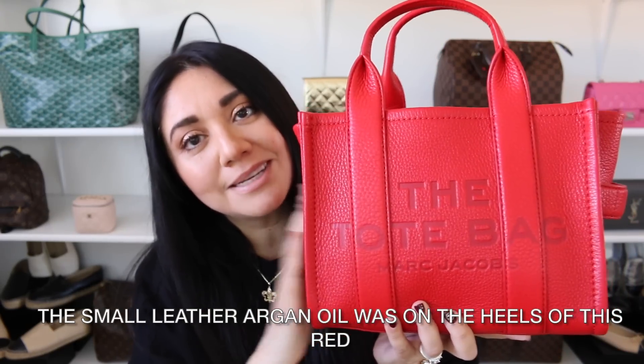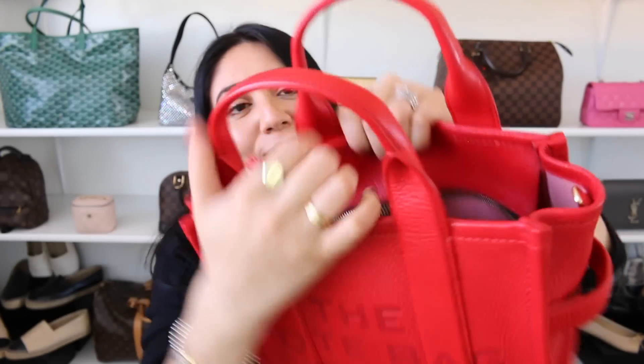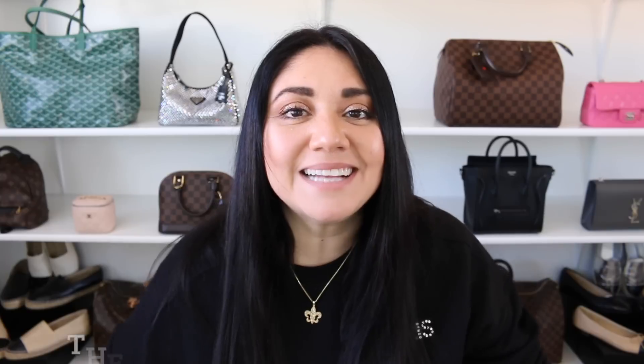And here we are at the very end — number 10. I'm not going to give you guys an earful because I have a few dedicated videos on this bag that I'll put in the description box below. So all I'm going to say is — if you know, you know. And I am talking about the Marc Jacobs Mini Leather Tote in the color red. This had to be on the list because it is fantastic.